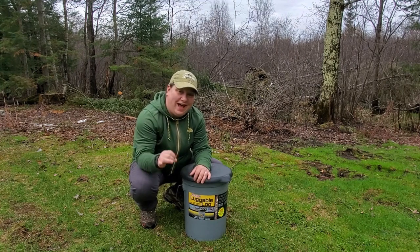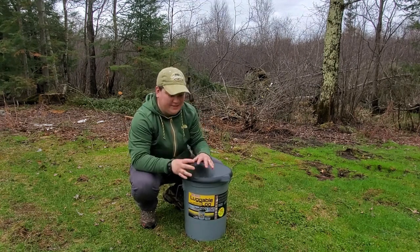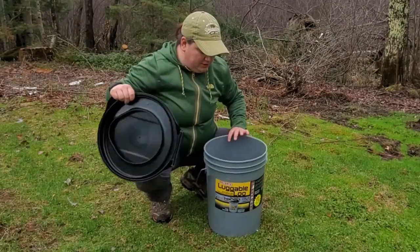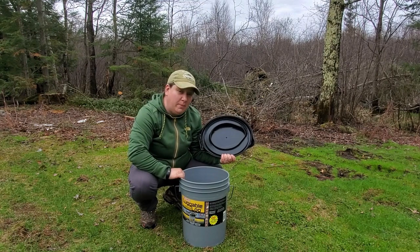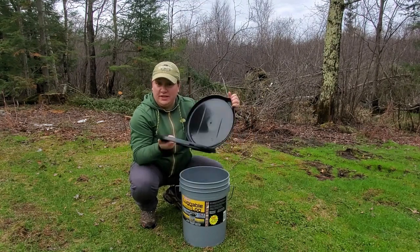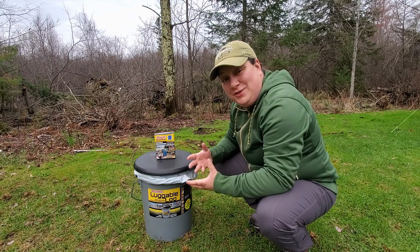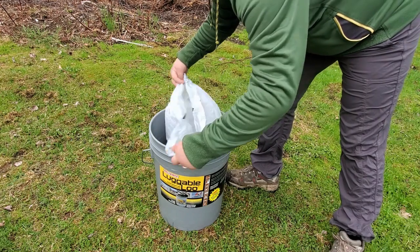The portable toilet that I use is the Luggable Loo by Reliance. It is a plastic toilet seat that clips to a standard five-gallon bucket. If you already have a five-gallon bucket at home, you can go ahead and purchase just this toilet seat, turning any five-gallon bucket into a portable toilet. I use just a regular kitchen garbage bag on the inside of the Luggable Loo to collect the waste.